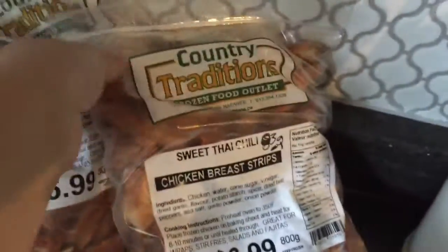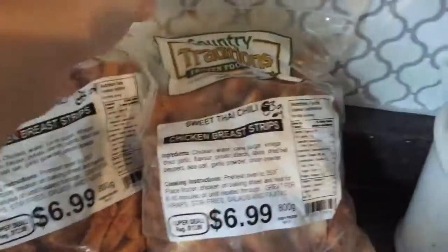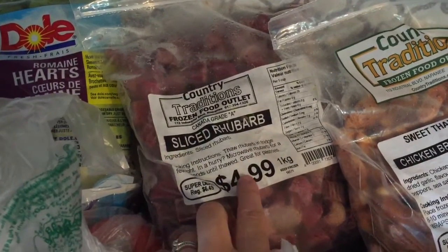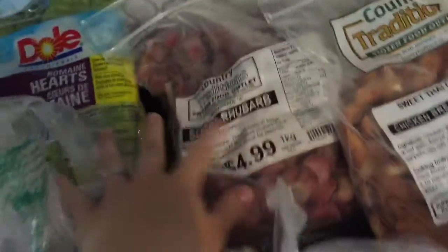I got these Sweet Thai Chili Chicken Breast Strips — 83 grams of them is a point. I got some sliced rhubarb. I'm going to make some baked oatmeal with rhubarb, so it's kind of like a rhubarb crisp but it's an oatmeal for breakfast.